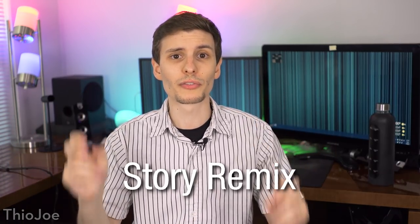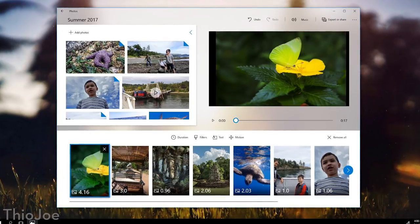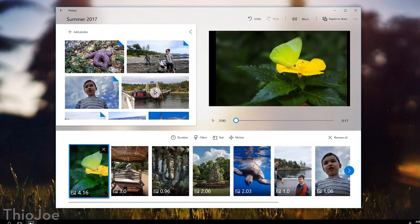The next feature is with the Photos app — that's what you open regular photos with. It's going to be getting the Story Remix feature they talked about, which allows you to edit videos and add effects, pictures, and stuff like that. That will be added as part of the Photos app in the next Creators Update. Some of the effects they showed were actually pretty neat.